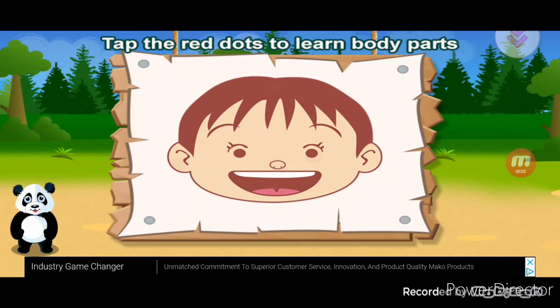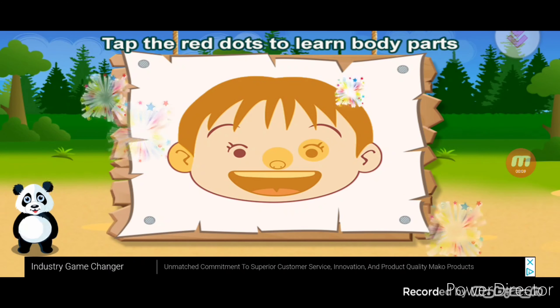Tap the red dots to learn body parts. Hair, eye, nose, mouth, ear. Correct.